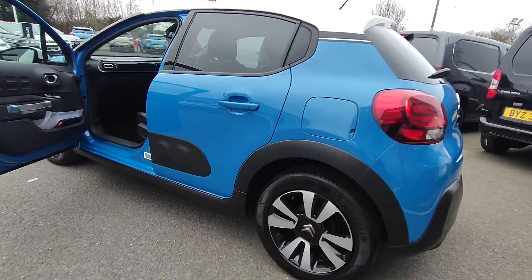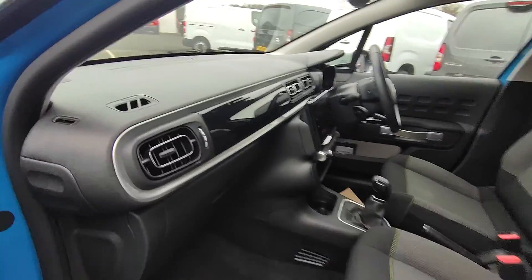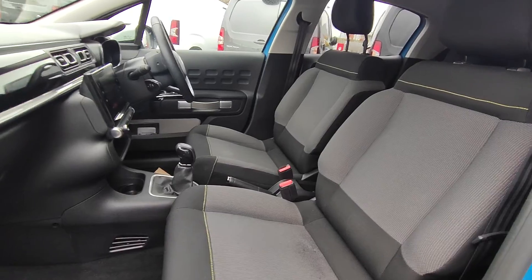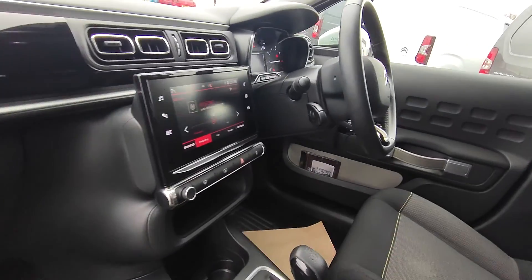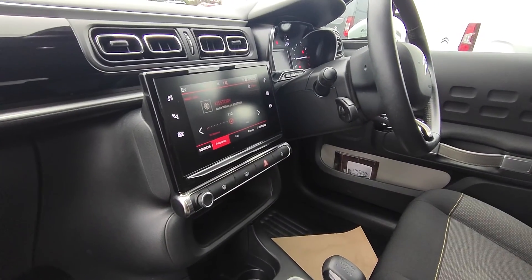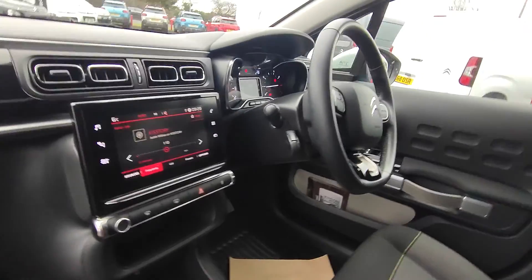This is a 5-door with two isofix seats in the rear. Moving into the front, here we have a gloss black dash, those lovely big armrest style chairs. Then we have a touchscreen with DAB radio, Bluetooth, Apple CarPlay, Android Auto, and your rear camera will come up on that screen as well.